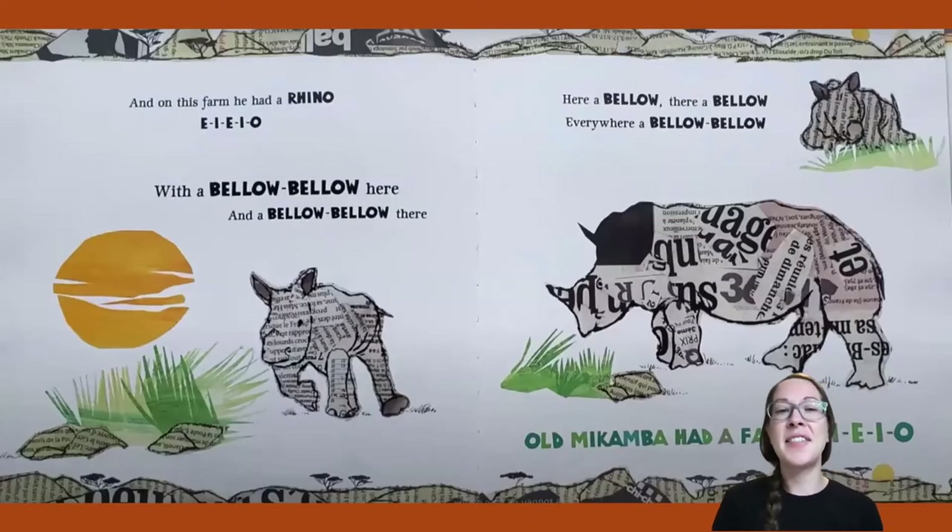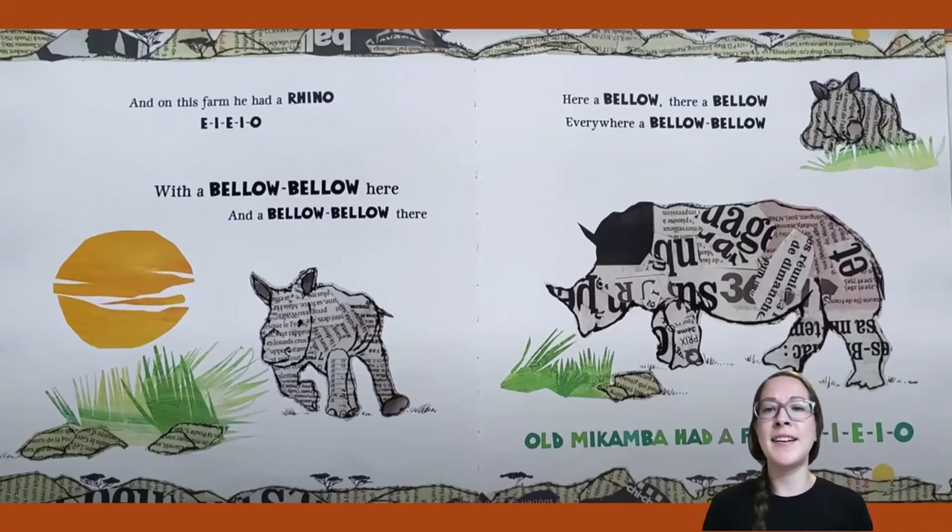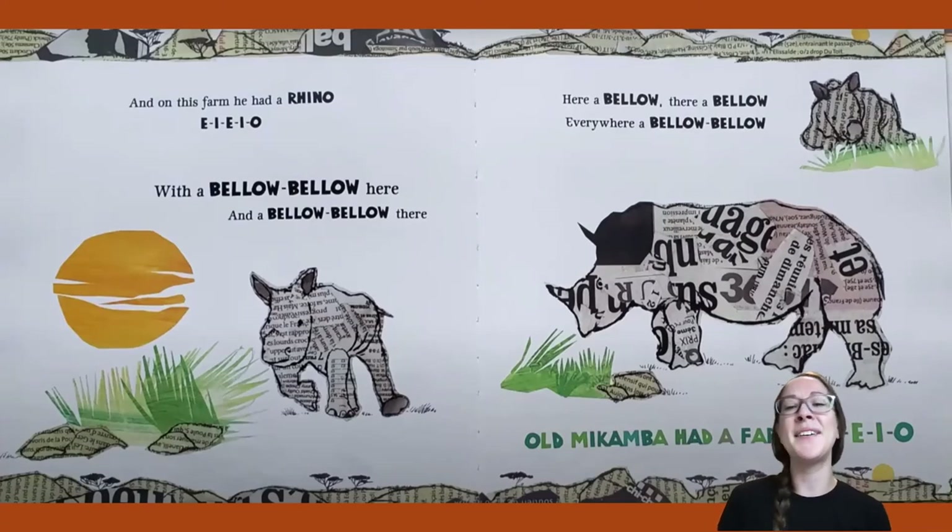And on this farm he had a rhino! E-I-E-I-O. With a bellow, bellow here and a bellow, bellow there. Here a bellow, there a bellow, everywhere a bellow, bellow. Old Macomba had a farm, E-I-E-I-O.